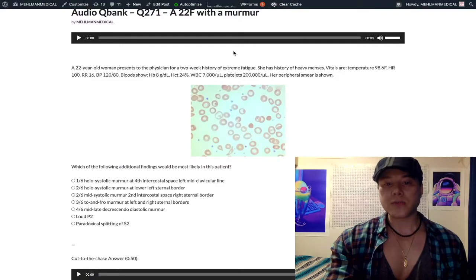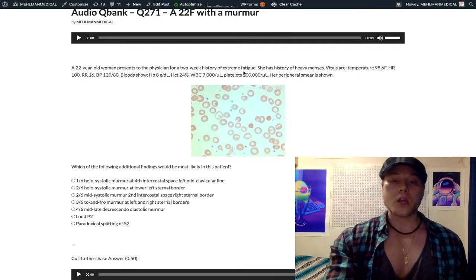This question combines a high-yield factoid with knowledge of murmurs. Even if you look at these answer choices and you know which murmurs they're referring to, which of course is great, you might look at this vignette and wonder how it relates to the murmurs we see.